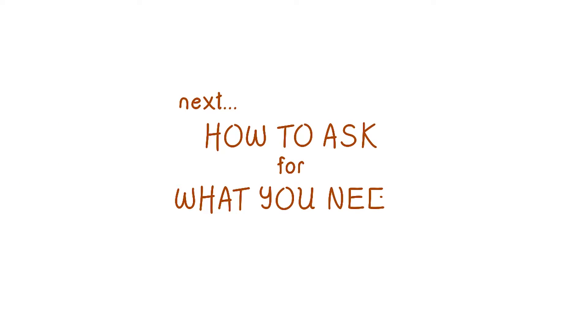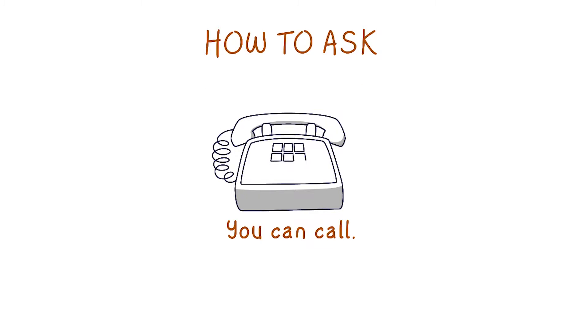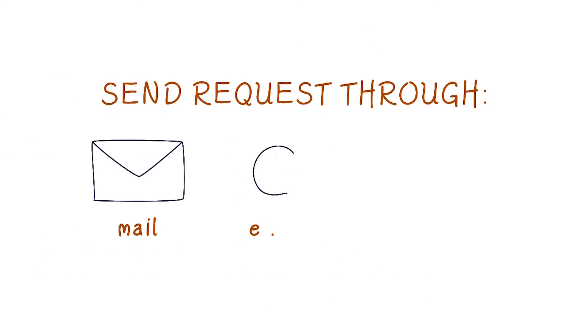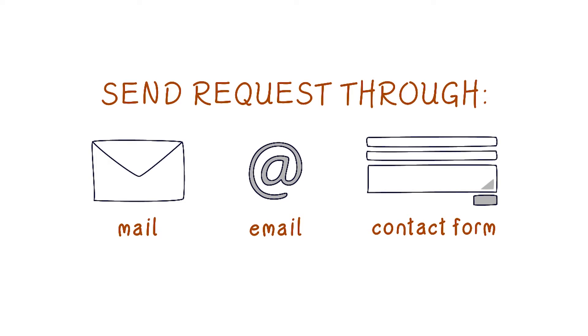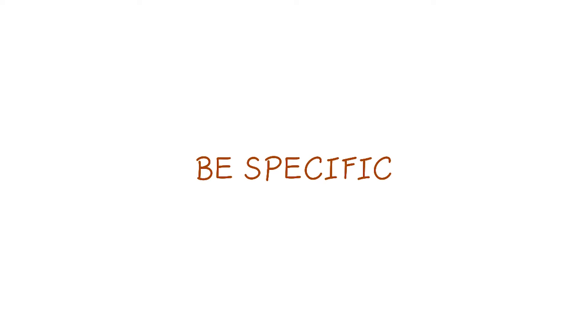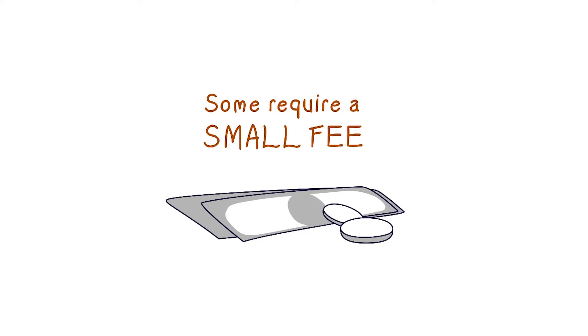Next, you'll want to figure out exactly how to ask for what you need. You can call the agency to speak with someone directly, but we recommend you send in a written request to keep things clear. You can send this request through mail, email, or with a contact form on the agency's website. However you contact the agency, you should be as specific as possible when describing the records you need and what information you hope to get from them. Some records require a small processing fee to obtain, so be prepared for that.